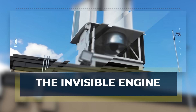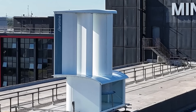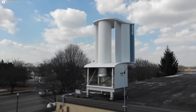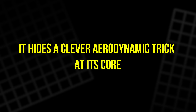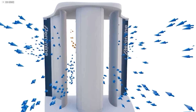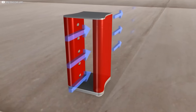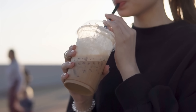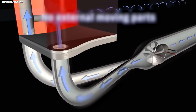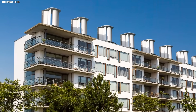At first glance, Aeromine looks like an art installation — curved panels standing upright on a rooftop, without any of the spinning blades you'd expect from a wind turbine. But this design isn't just for show; it hides a clever aerodynamic trick at its core. Instead of rotating blades, it uses the natural pressure differences caused by wind moving across its specially shaped aerofoils. When air flows past these curved panels, it creates low-pressure zones that suck in surrounding air, just like when sipping from a straw. Hidden beneath the surface is a turbine, and the airflow pulled through the system drives this concealed turbine to generate electricity. It's wind power reimagined for the urban rooftop.